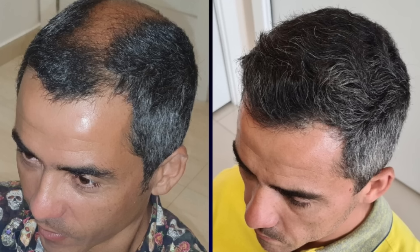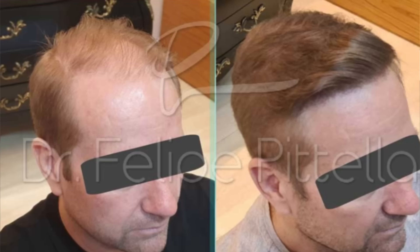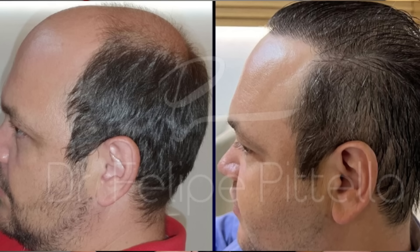I guess time will tell. But I also noticed that a good majority of the GIGA session before-and-after results Dr. Pitella presented featured men who were already high Norwoods and in their late 30s or older. This means the final picture of where the safe donor zone may be defined is more clear in someone in their 40s than a 20-year-old or someone in their early 30s, where the perceived safe donor zone can still change over the next 5, 10, or 15 years.